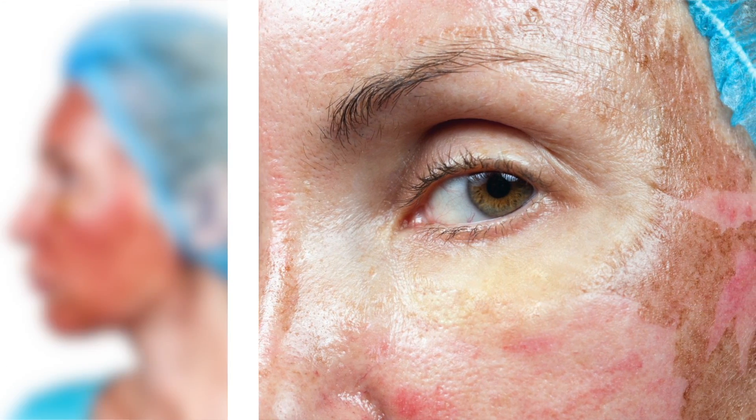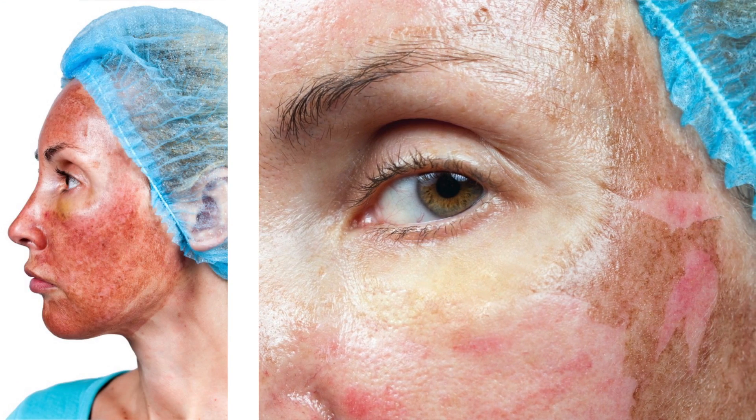We use things like glycolic acid peels, lactic acid, retinoic acid, Jessner's peels, and trichloroacetic acid peels for a variety of reasons.